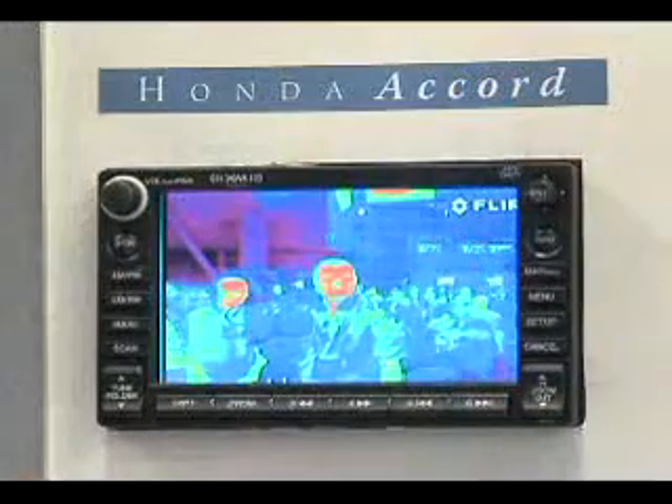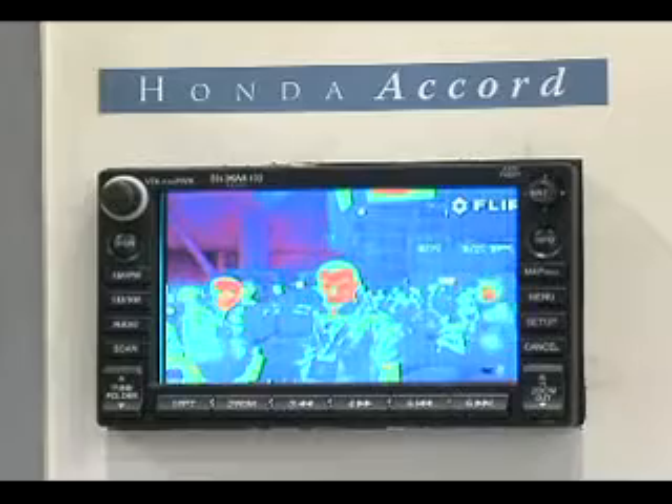We teamed up earlier this year to develop a whole set of tools that will enable an installer to install a true night vision system into almost any vehicle that has a navigation system.